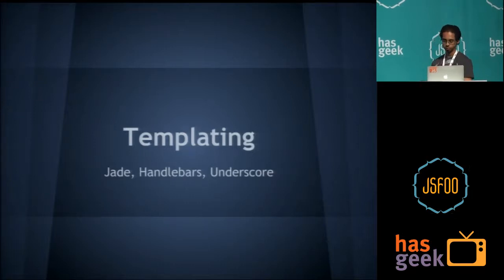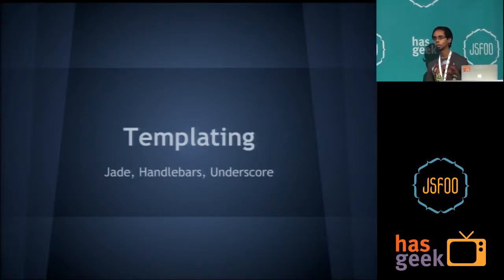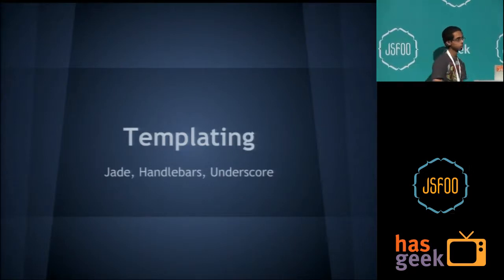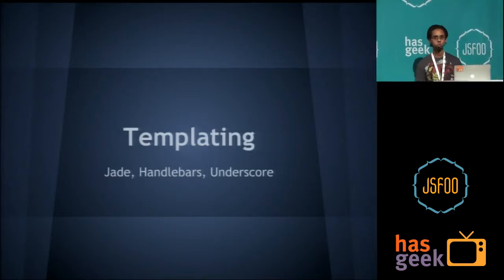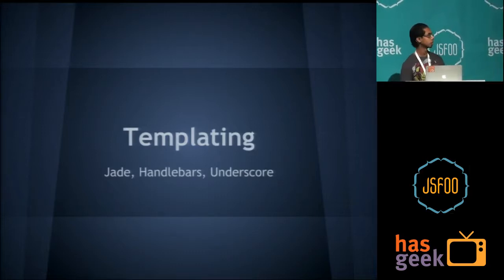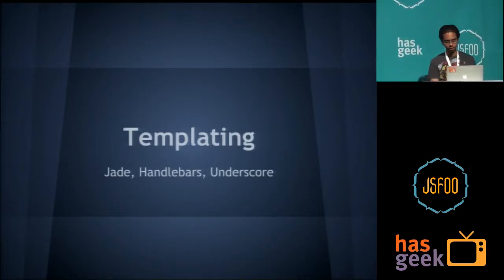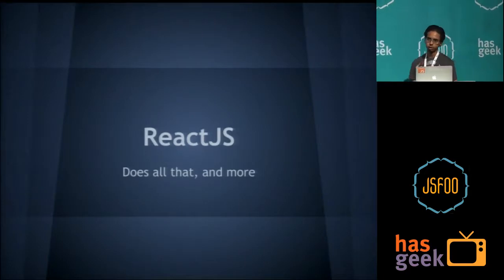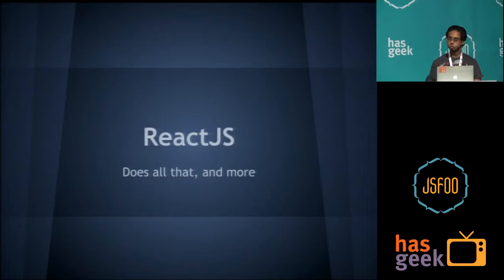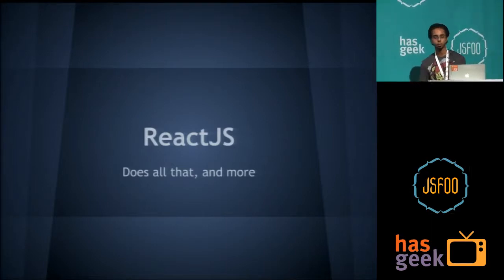The next problem when working with modules is templating. If you use Express it comes by default with Jade. We tried Handlebars but it's painful working with so many helpers — if you have an object where keys are changing, Handlebars loses its mind and you have to write custom helpers. Then we tried underscore templating, which worked very well for us during the development phase. That's when we came across ReactJS, and we realized it was doing a lot of stuff that we were already trying to do — build something yourself, and when you see what you want, find a library that does it, probably better because it covers more corner cases.